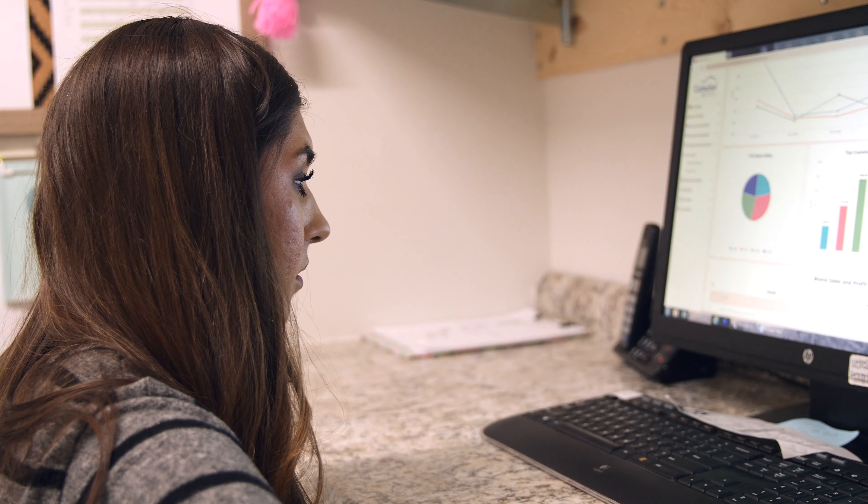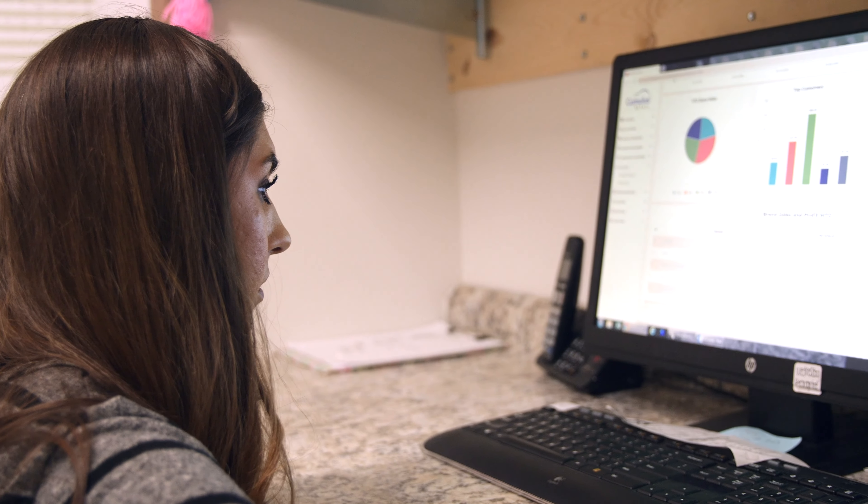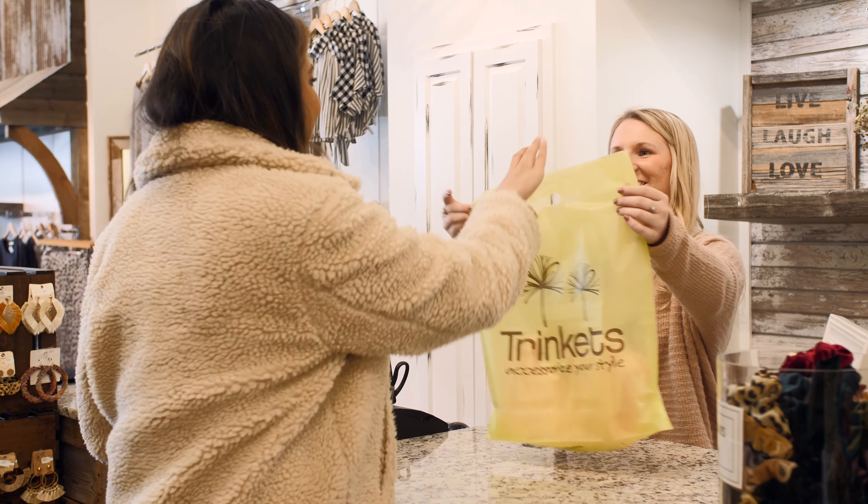They also have graphs that show different vendors that are doing really well, our top selling items, and what is doing the best between the departments. It's just kind of taking a big load off of us and giving us more time within the stores to do great customer service.